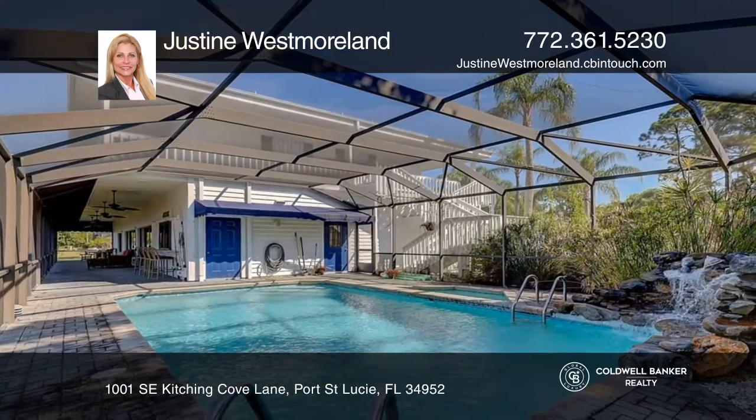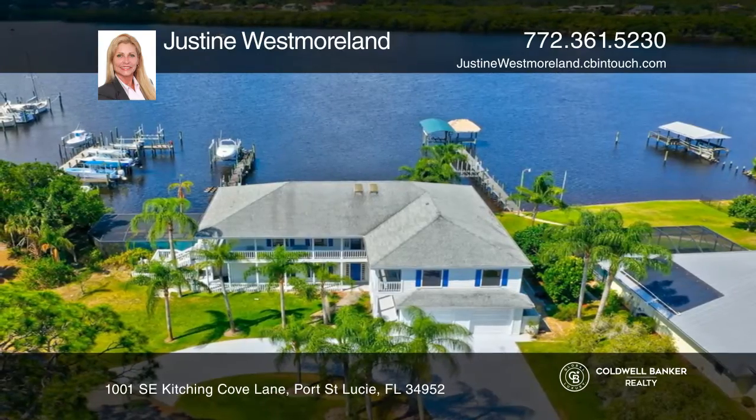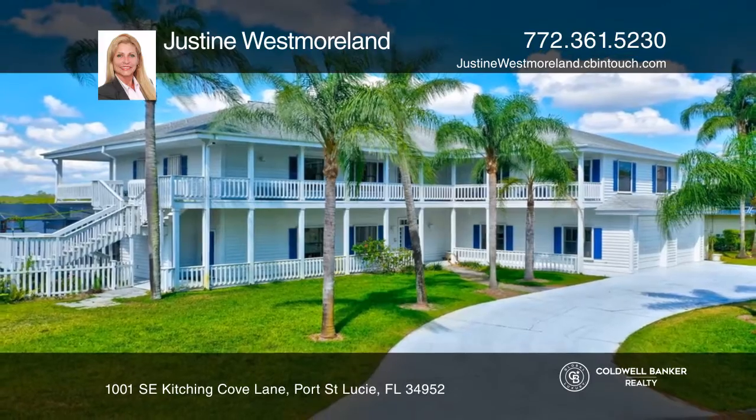A gorgeous wraparound balcony has million-dollar views of the sunsets. A one-year home warranty is included with the sale. Justine Westmoreland would love to give you a private tour.